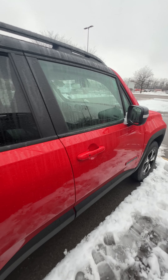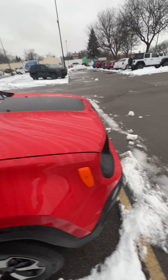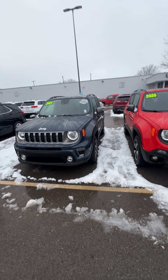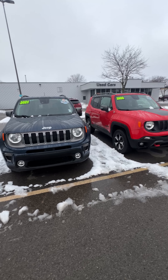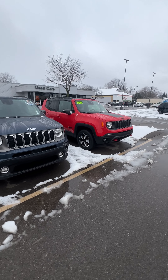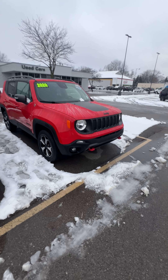This is the 2020 Renegade Trailhawk, obviously in a Colorado red color. Interestingly, it is parked next to a Limited, which I thought was a great opportunity just to show you how cool the Trailhawk is as far as its bespoke features — that unique grille, wheels, etc. It's a really nice package.